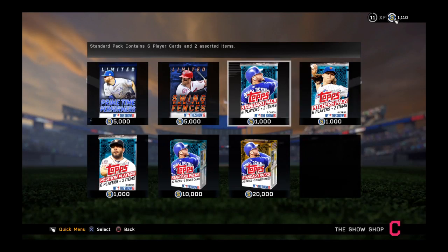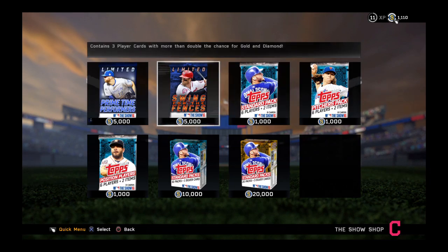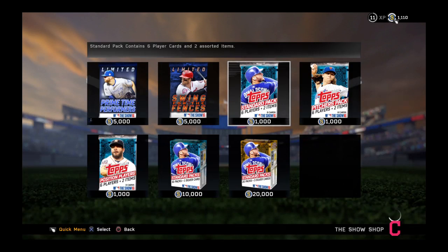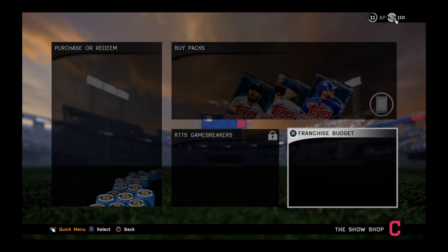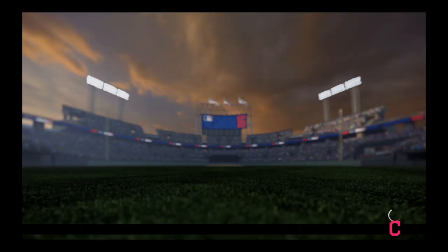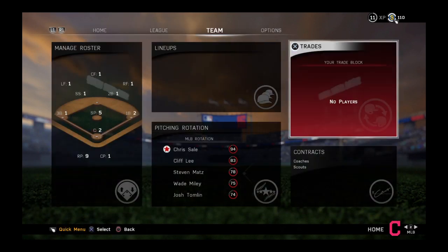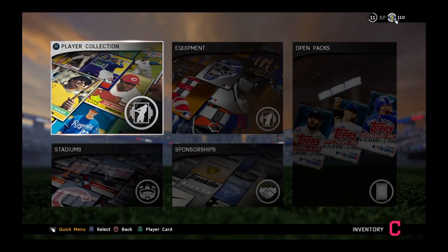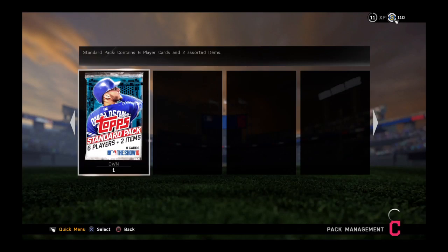Let's open this pack — oh, what is it, what is it? Let's just open this. It should be an inventory, I think. All right, one pack — that's awesome.